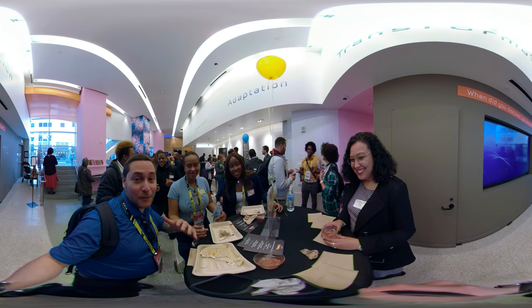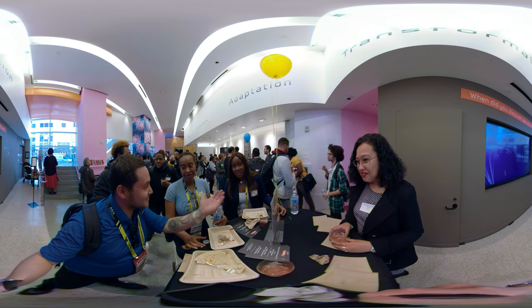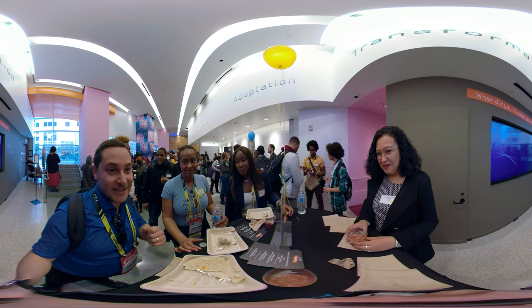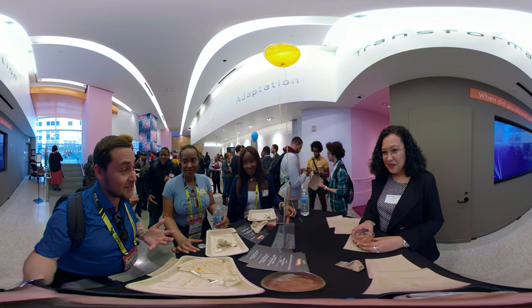I'm here at the Afro Developers after-party for GDC with Brittany, Laya, Jamie, Burt, and we're talking about e-sports — what constitutes an e-sport, whether it needs to be physical or mental. It's an interesting conversation.